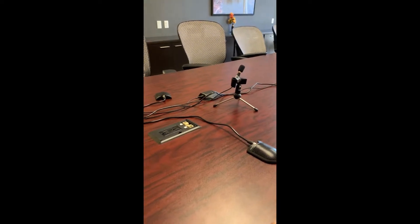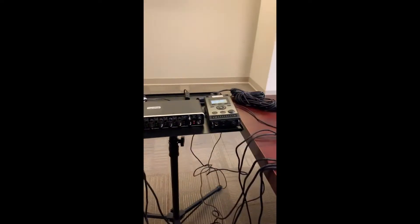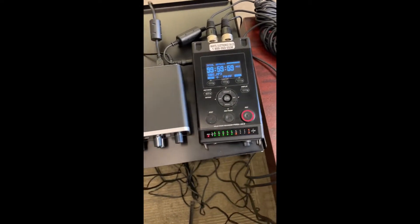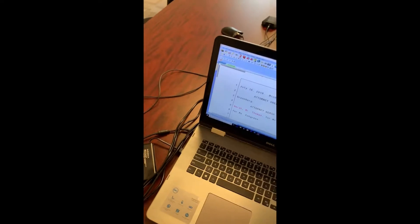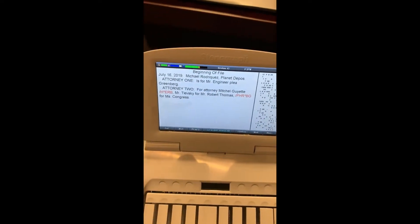and my third backup is my Faithful Digital Recorder. And that is independent of the audio sync that's on my realtime, and the audio sync that is on my Luminex, and I'm ready to go.